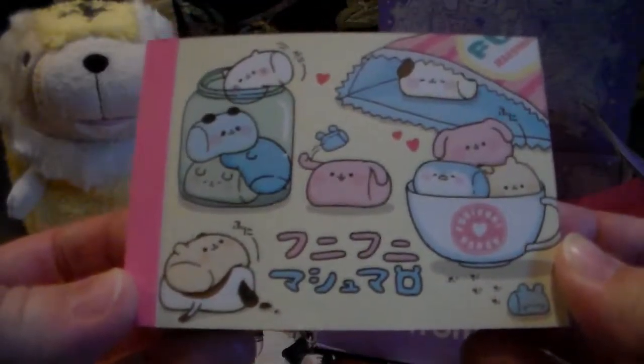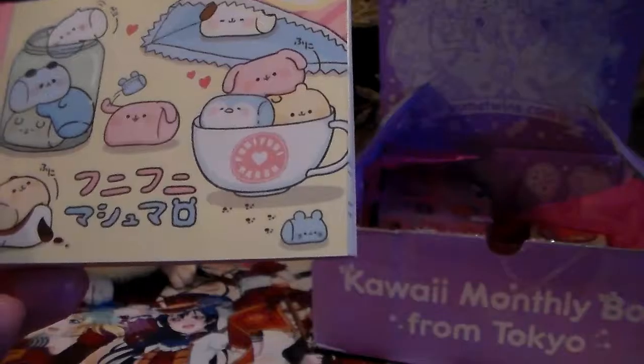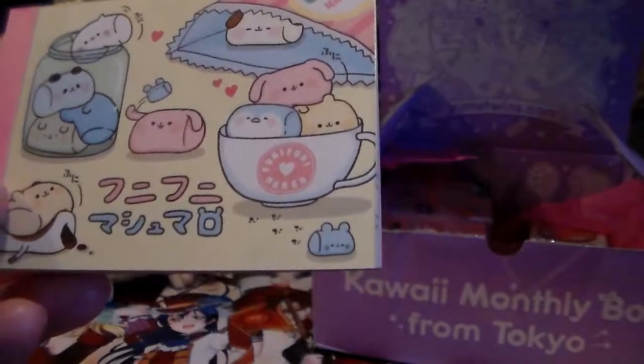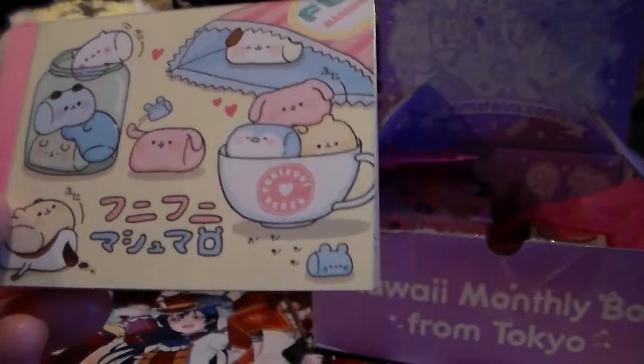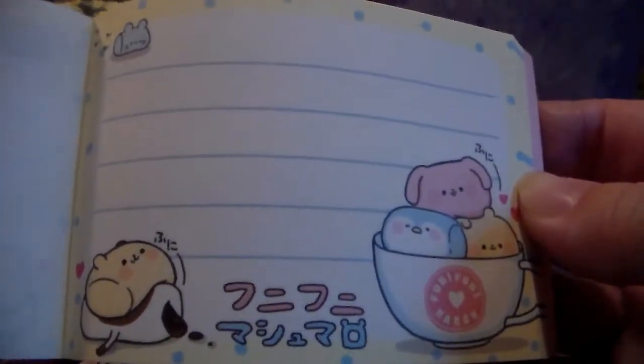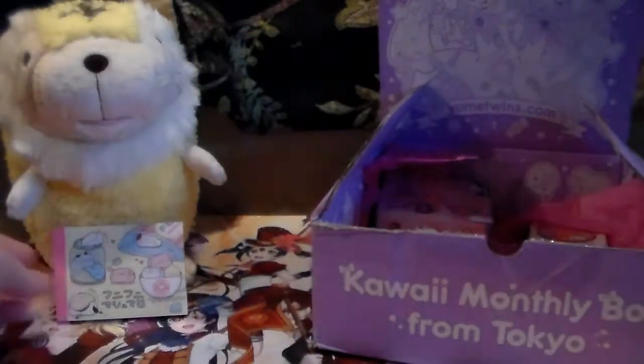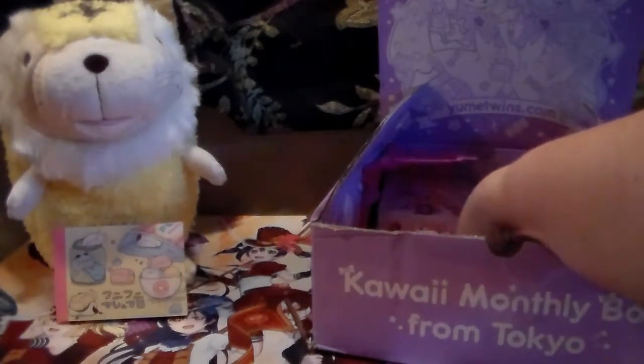Next off, we've got a little memo pad. It just says Kawaii memo pad, so I don't actually know which one this is, but it's adorable. They're so cute, oh my gosh, they're so cute.